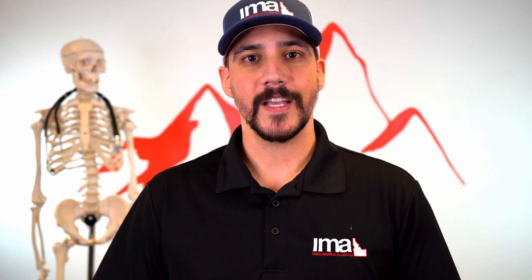That was an example of a real radio report I would give for a patient having a stroke. That's all we have for you today — like and subscribe, check out our website at idahomedicalacademy.com, and keep an eye on the YouTube page. We'll have videos coming out frequently to help you best serve your community and help others. Thanks guys.